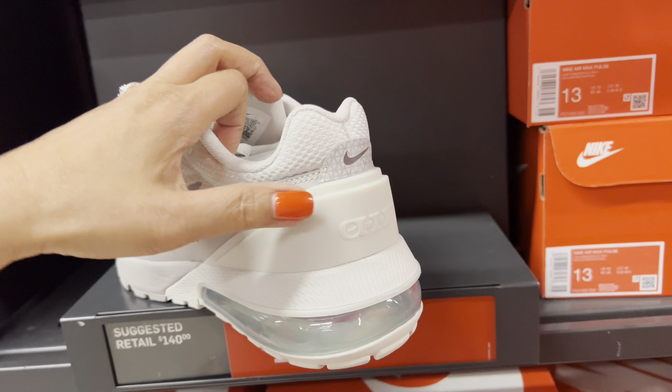This blue one is $39. There's blue and black and white — it's flat and really light. This gray and white one is an Air Max, $69. This one is also $69.